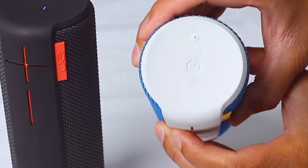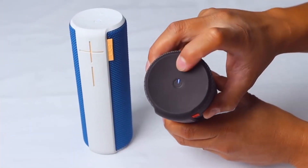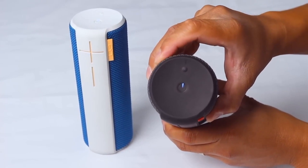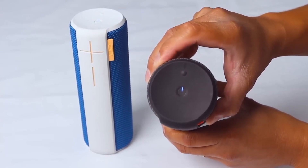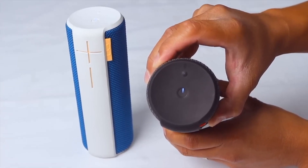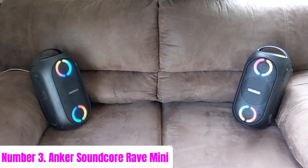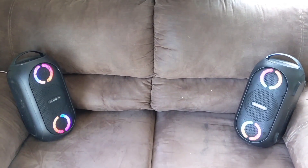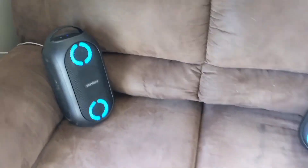The UE Boom app allows you to customize the sound profile, pair multiple speakers for a synchronized audio experience, and access additional features like remote on/off and alarm settings. Elevate your sound experience with the Ultimate Ears MEGABOOM 3. Number three: Anker Soundcore Rave Mini — a compact powerhouse that brings the party wherever you go.